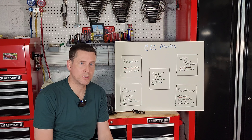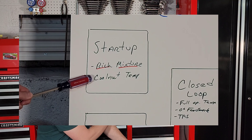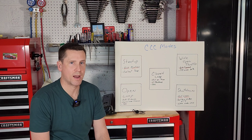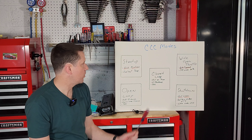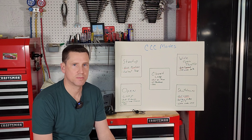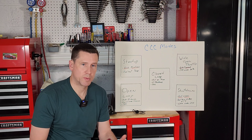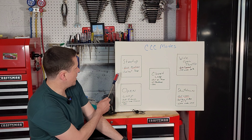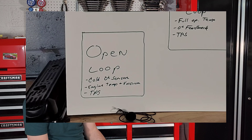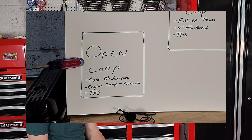When you've gotten in your car, turned the key, cranked the engine and it starts, your ECM is in startup mode. It's going to give a full rich mixture to the carburetor because cars require a lot of fuel at startup. It looks at your cooling temperature sensor to see what temperature the coolant is starting at, which determines how long it stays in startup mode — no more than 5 to 10 seconds. After that, the ECM goes from startup mode to open loop mode.